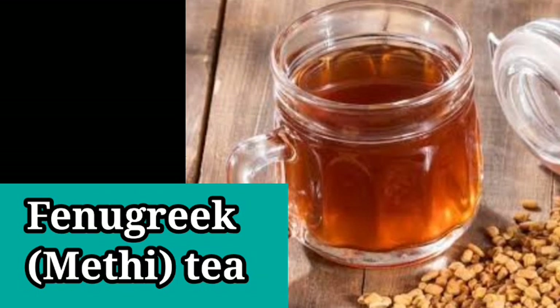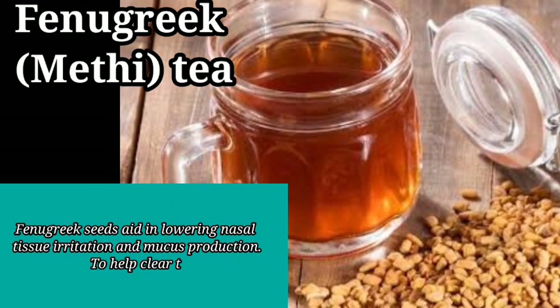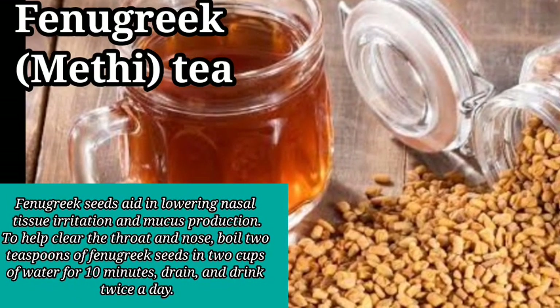4. Fenugreek Tea. Fenugreek seeds aid in lowering nasal tissue irritation and mucus production. To help clear the throat and nose, boil 2 teaspoons of fenugreek seeds in 2 cups of water for 10 minutes. Drain and drink twice a day.